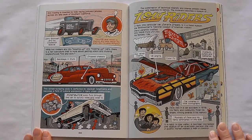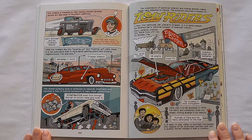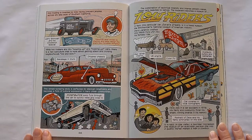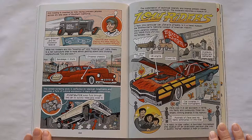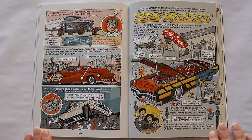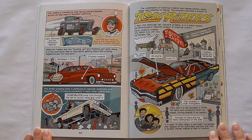Hot rodding is invented by kids racing junkyard jalopies across dry lake beds of Southern California. Larry Shinoda and his chopstick special — Shinoda later moves to Detroit and helps design the Shark Lake Corvette Stingray. While hot rodders are into souping up and hopping up cars, there's a new subculture that is more about getting down and cruising neighborhoods low and slow. This street-scraping style is perfected by Mexican Americans and becomes a form of cultural expression in many urban communities.